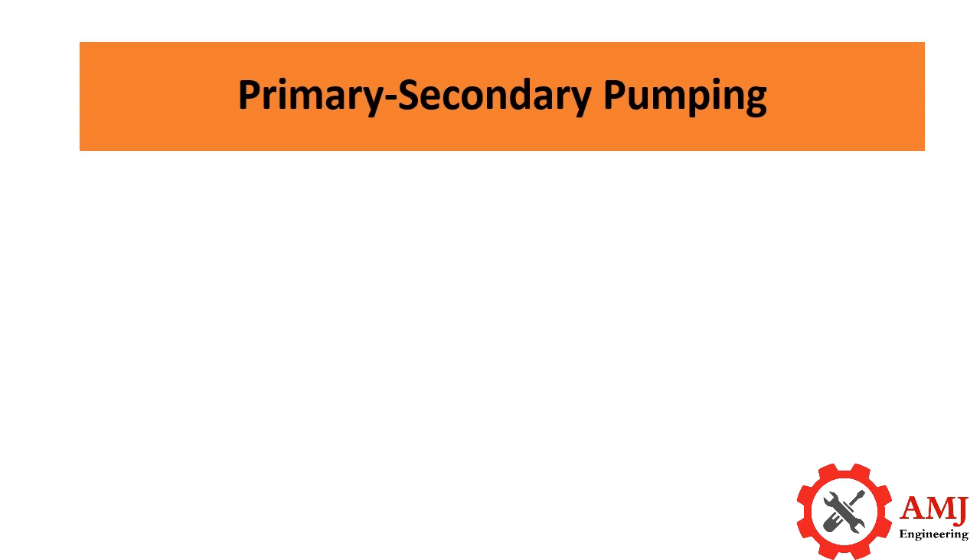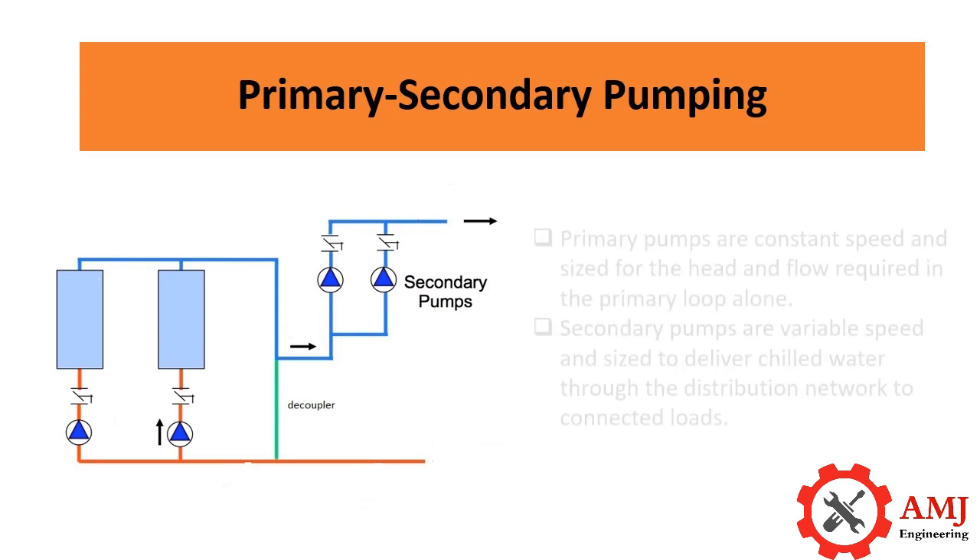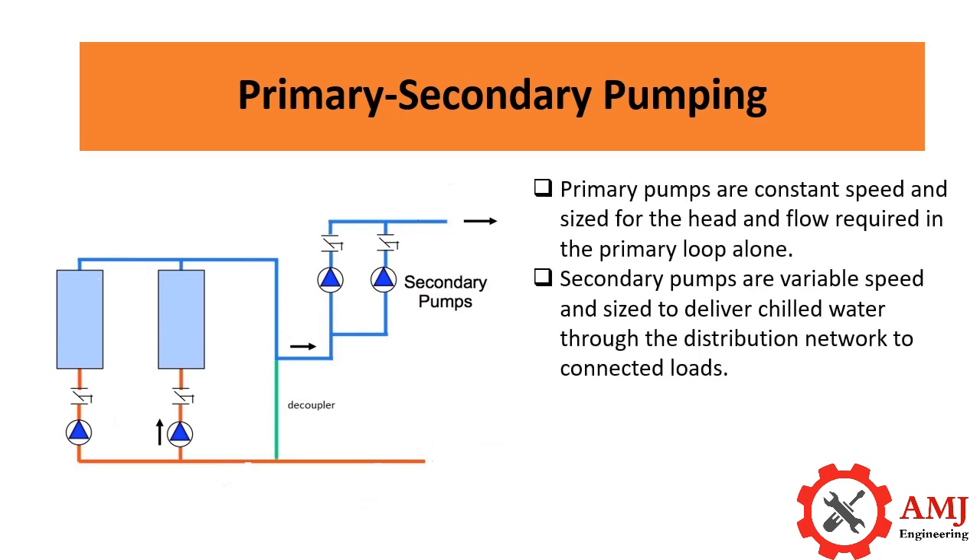A traditional primary-secondary system, as shown in the figure, combines a constant flow primary loop with a variable flow secondary loop. Primary pumps are constant speed and sized for the head and flow required in the primary loop alone. Secondary pumps are variable speed and sized to deliver chilled water through the distribution network to connected loads.